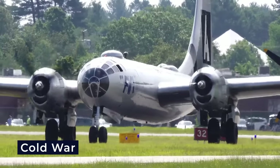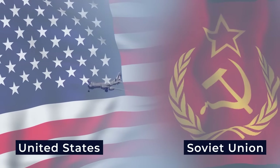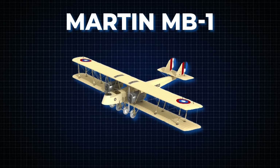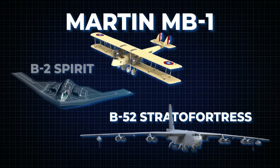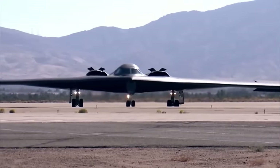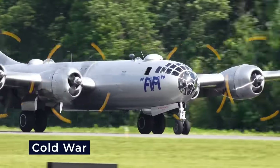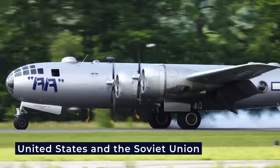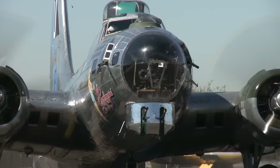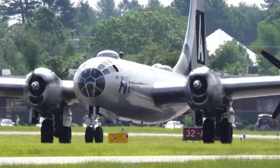The Cold War era ushered in a new chapter in bomber development, marking a period of intense competition between the United States and the Soviet Union. The legacy of the Martin MB-1 continued to influence American bomber design, giving rise to iconic aircraft like the B-52 Stratofortress and the B-2 Spirit Stealth Bomber. Equipped with cutting-edge technology and the ability to deliver nuclear payloads, these aircraft underscored the enduring significance of strategic bombers in national defense. Bombers became a symbol of military might and played a central role in nuclear deterrence.